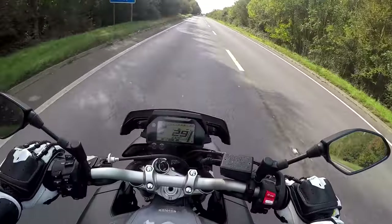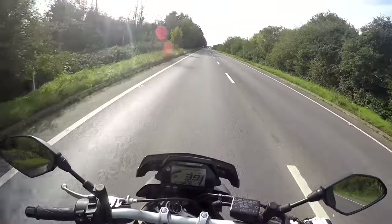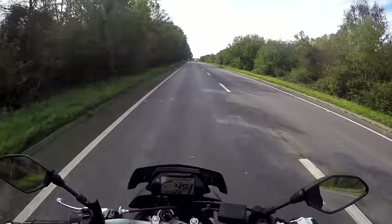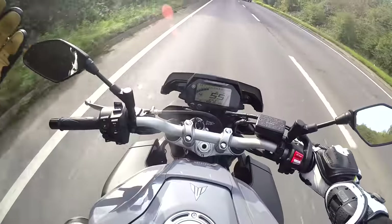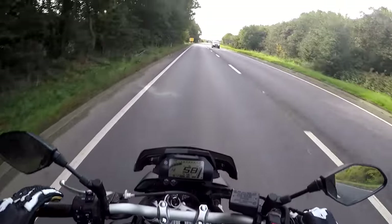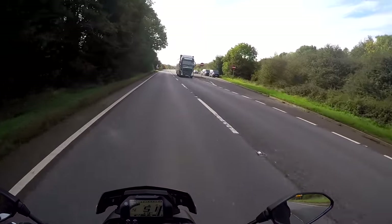Welcome along, guys. Today I'm riding a bike which I've not ridden since it was launched. Back in 2016 was the last time I was riding the Yamaha MT-10. I've been on this for about 20 minutes, just getting a feel for it again. And I can tell you, it's actually a very, very nice bike.